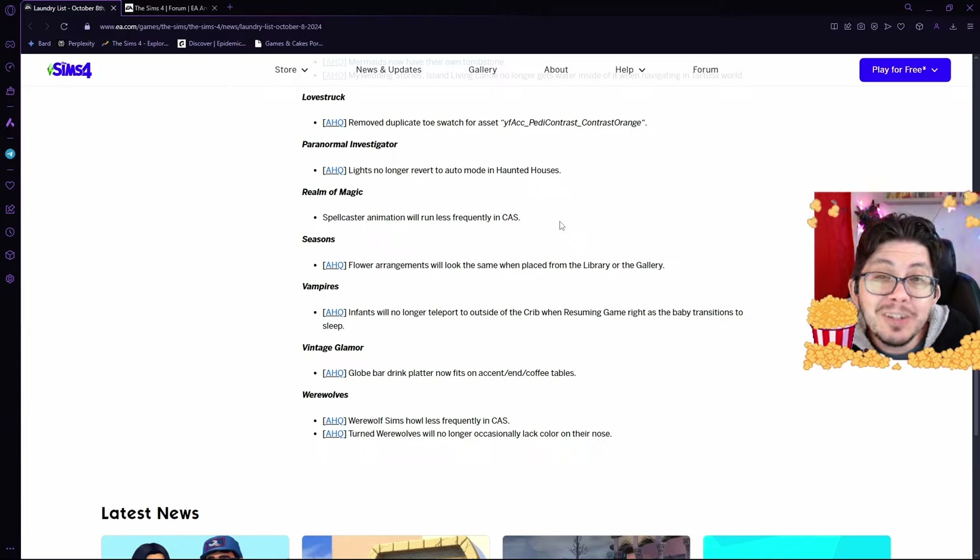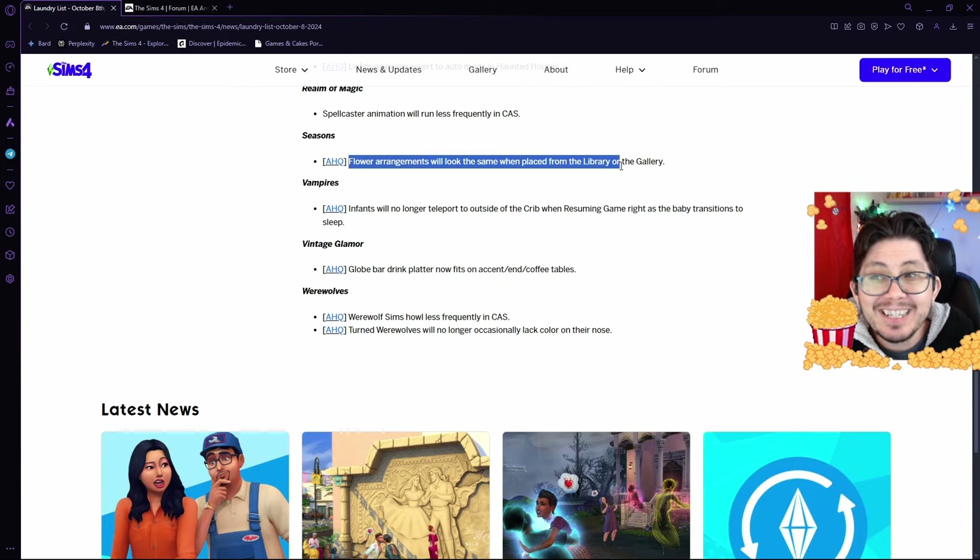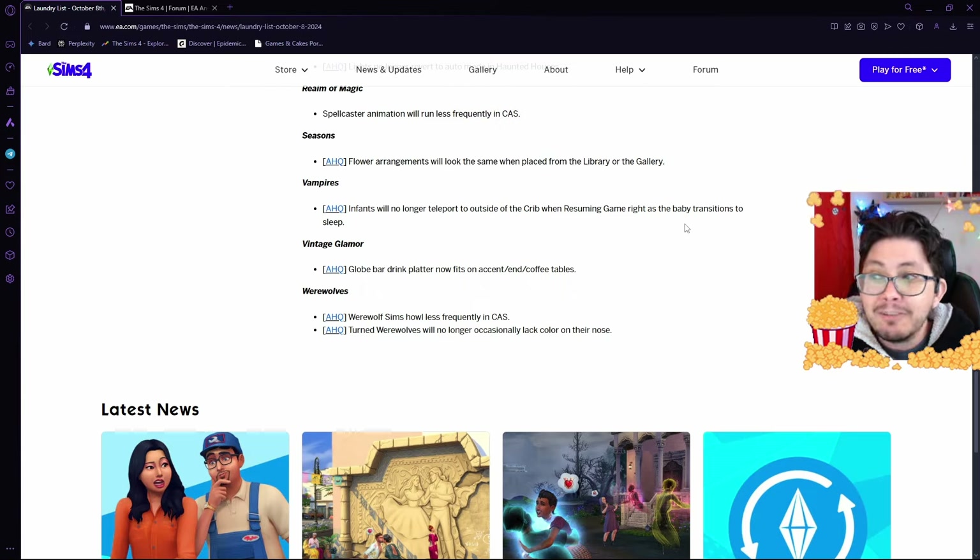Which is a huge thank you — such an annoying thing. In Seasons, there is a bug where flower arrangements have been changing when placed from the gallery or the library. The picture of the flower arrangement looks different when you place it in the world compared to what it looks like in the gallery or library — they're fixing that so it should look the same. In Vampires, infants will no longer teleport to outside of the crib when resuming the game right as the baby transitions to sleep. One of those very odd bugs.